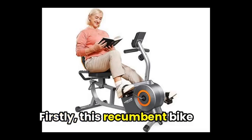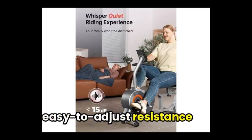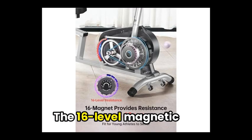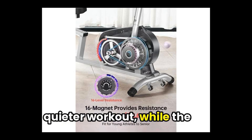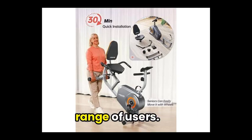First, this recumbent bike from Yosuda offers a comfortable seat and easy-to-adjust resistance levels for a smooth workout experience. The 16-level magnetic resistance system makes for a quieter workout, while the 300-pound weight capacity ensures it can handle a wide range of users.